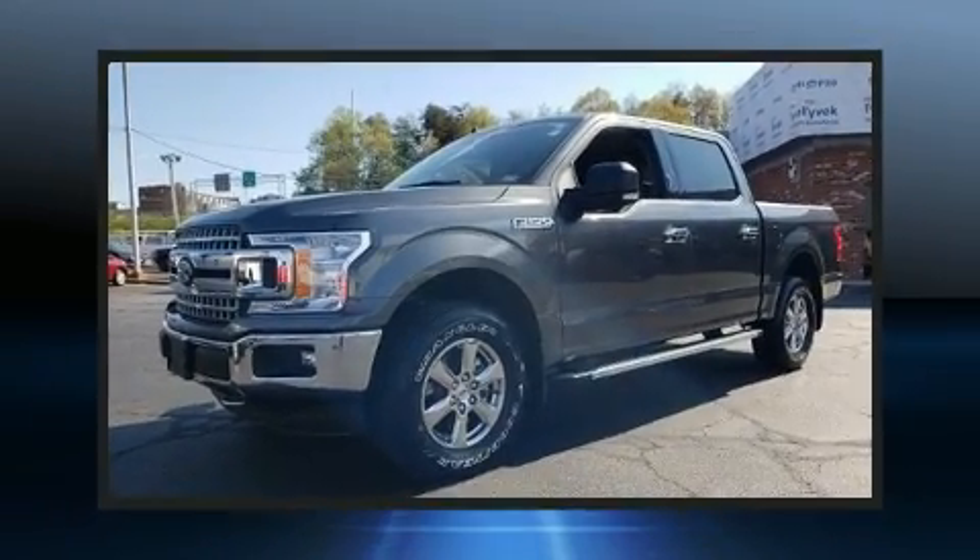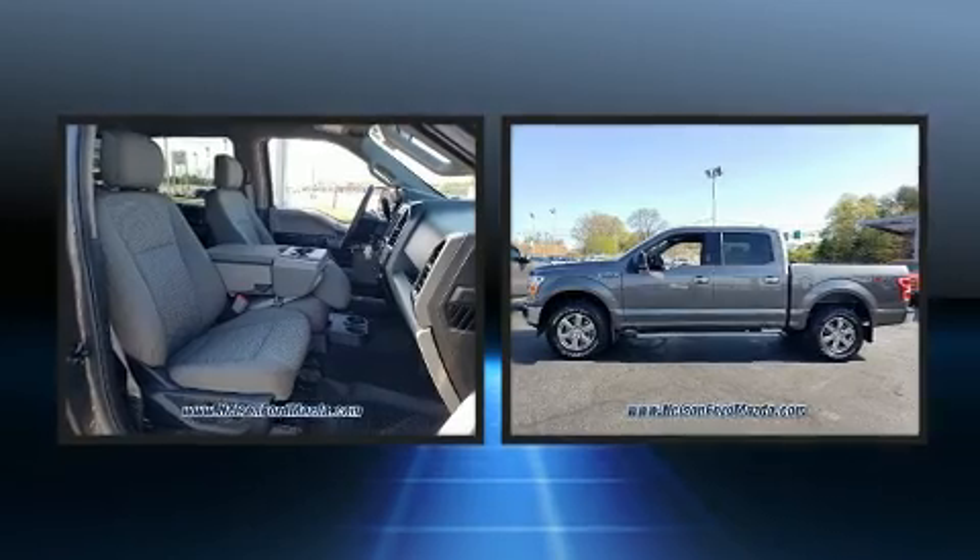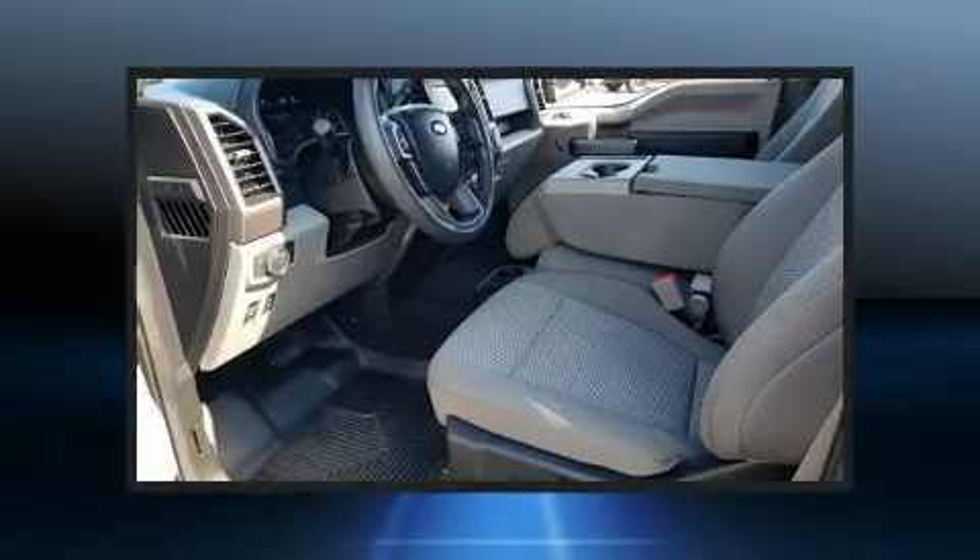The 2019 Ford F-150, with less than 10,000 miles on the odometer. This truck lines up eagerly against competing models, delivering the perfect blend of power, safety, and flair.